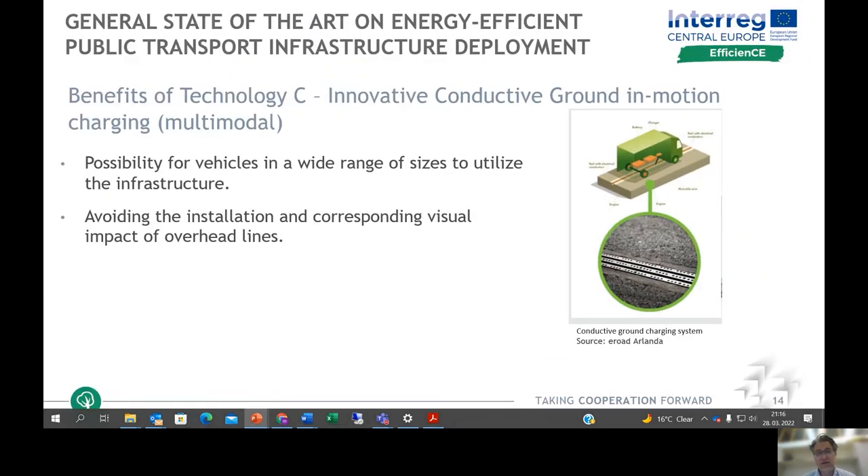The third innovative technology is conductive ground in-motion charging, which has two major benefits: it allows vehicles of a wide range of sizes to utilize the infrastructure — enabling a multimodal usage concept — and it avoids the installation, operation, and visual impact of overhead lines. The charging is embedded in the ground and is visually much less intrusive.